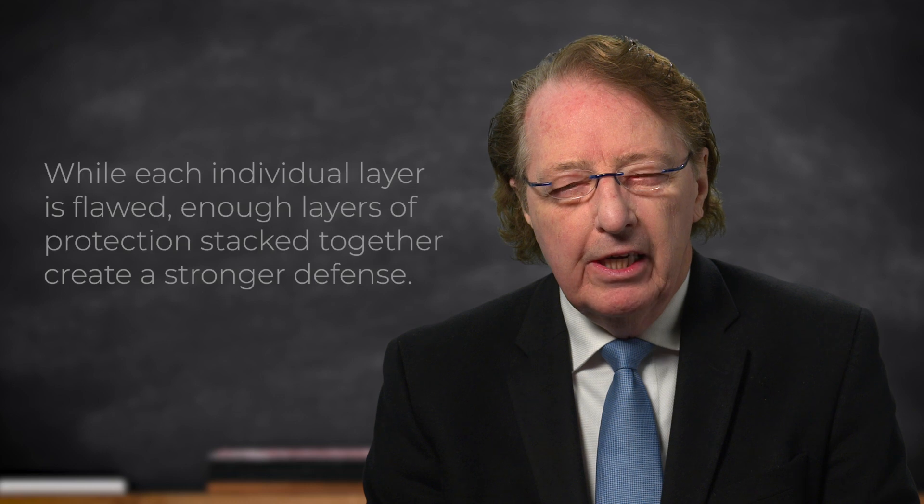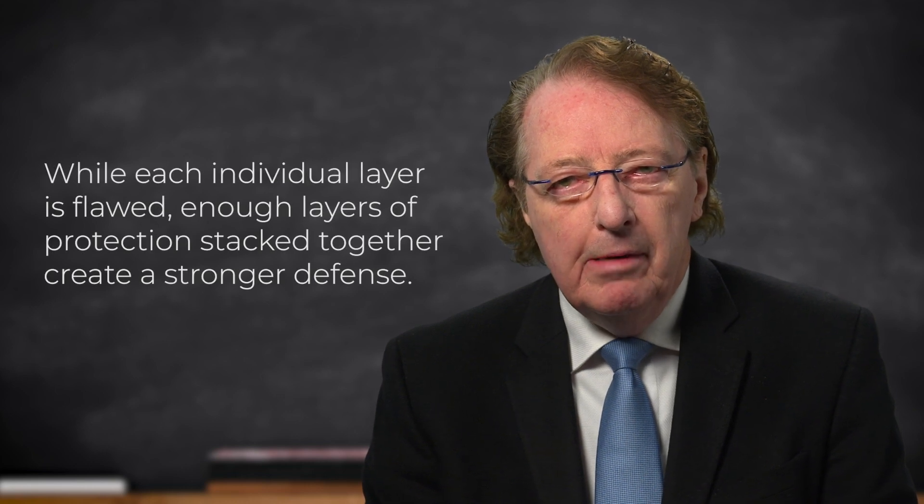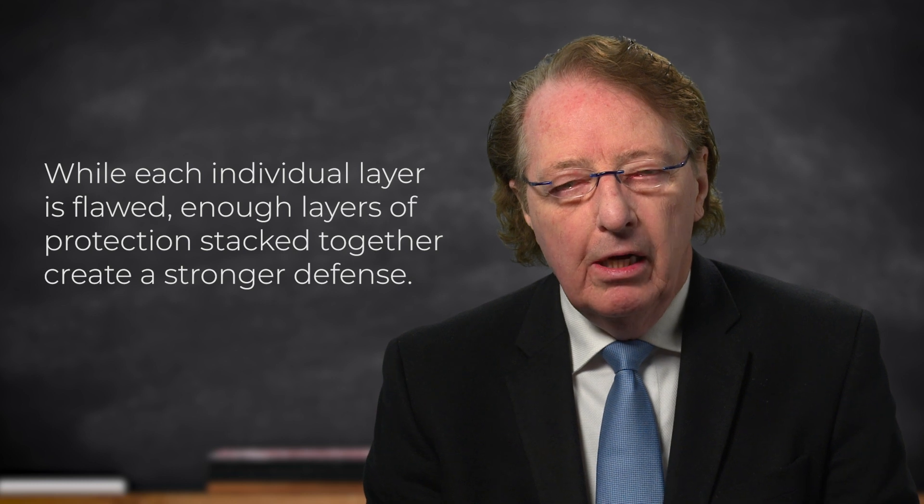Some of those holes are big, but they might line up with very few or no holes in the next slice. This is a very good model and imagery for thinking about how we combat COVID-19 and protect ourselves, when all of the things that we do are not perfect — they do have some holes in them.